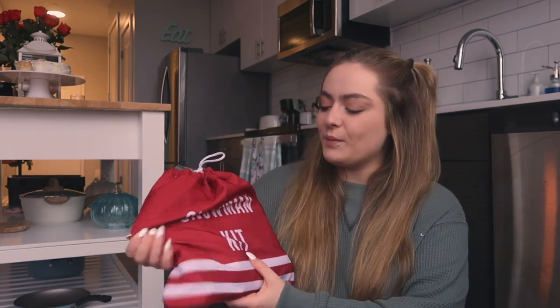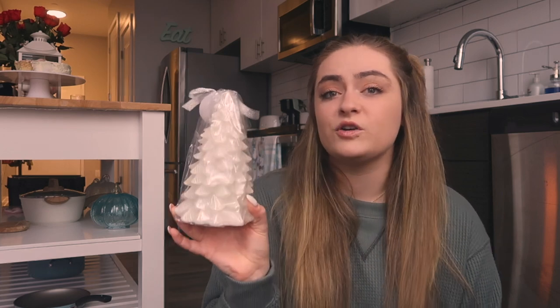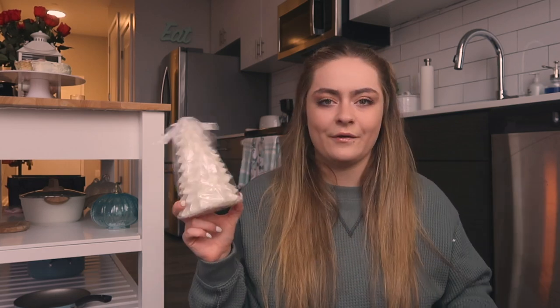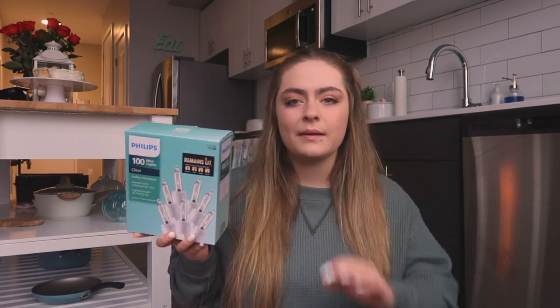Next I got a snowman kit — I think you build a snowman with it. I love arts and crafts, and I was with Chad and he pointed it out, so we got it to build in an upcoming video. Next I got an LED light-up little Christmas tree — I've actually broken two of them already, so hopefully this one works. I also got these little three houses that I can put lights inside and place on my windowsill. Last I got Phillips 100 mini clear Christmas lights to put around my closet.